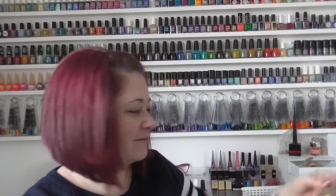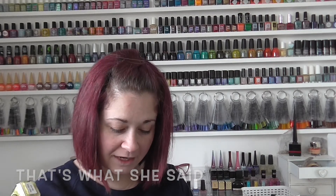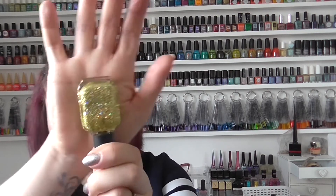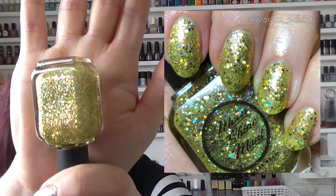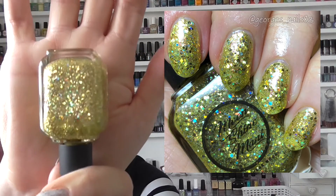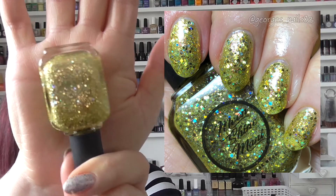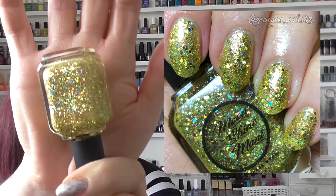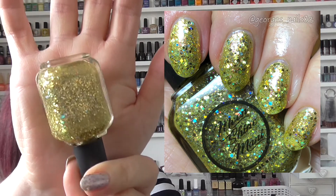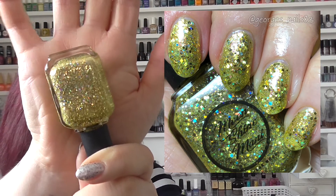Next up we have a very sparkly one and this is called That's What She Said. It was from the Officisms Part 1 collection in May 2019, and I did buy the duo so I got the Painted Phalanges one as well. This is a gorgeous sort of yellowy gold glitter. I actually wore this when I went abroad on my nails. It's just very, very pretty — I love a good sparkle.